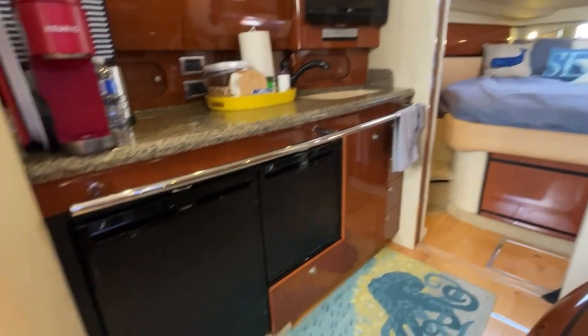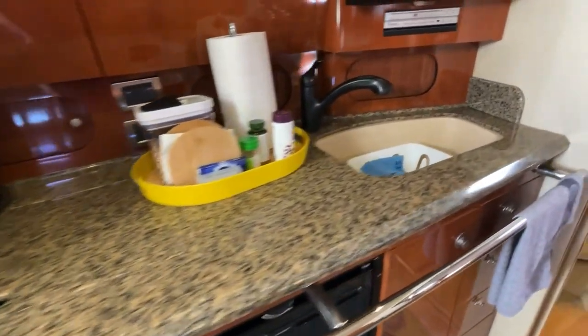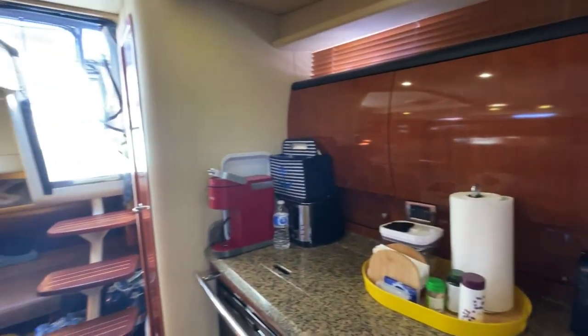Two new refrigerators in the galley with Corian countertops. It also has a double burner electric stove top, a nice deep sink, and plenty of workspace.